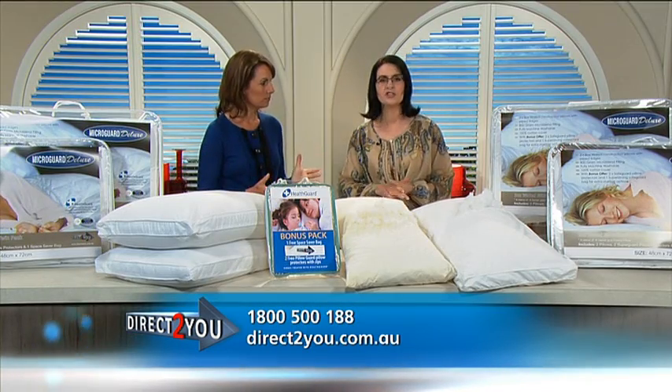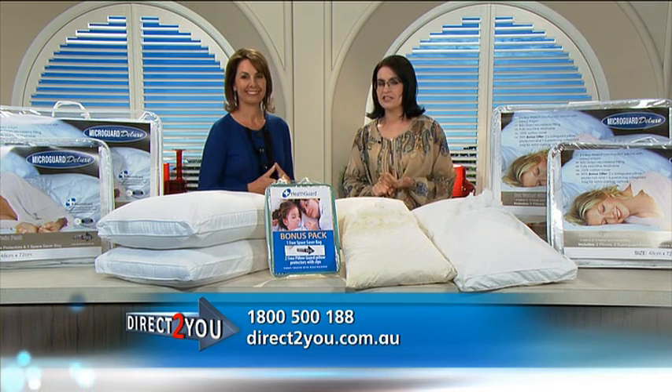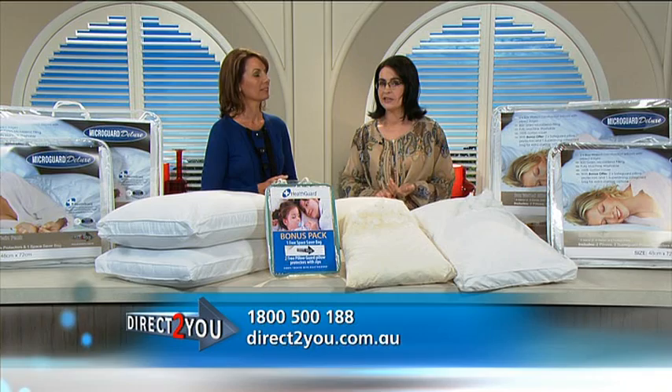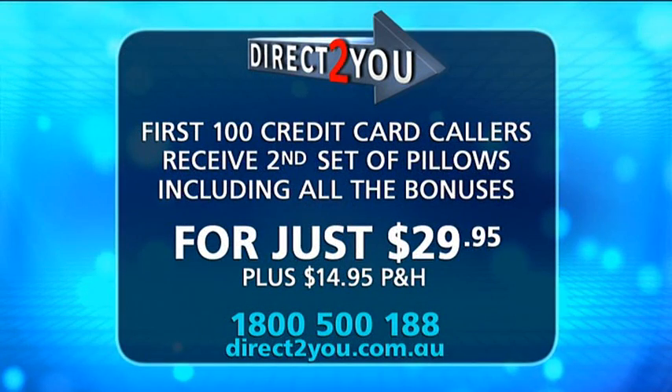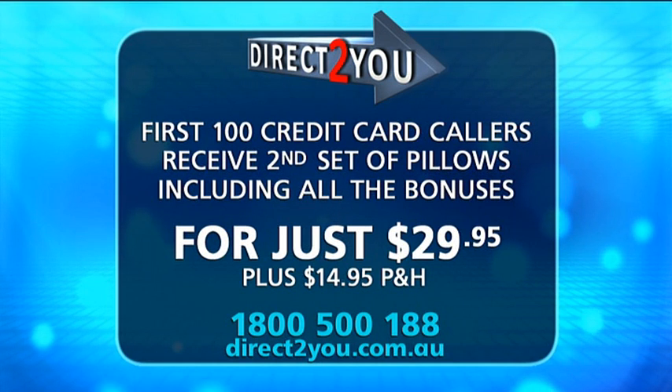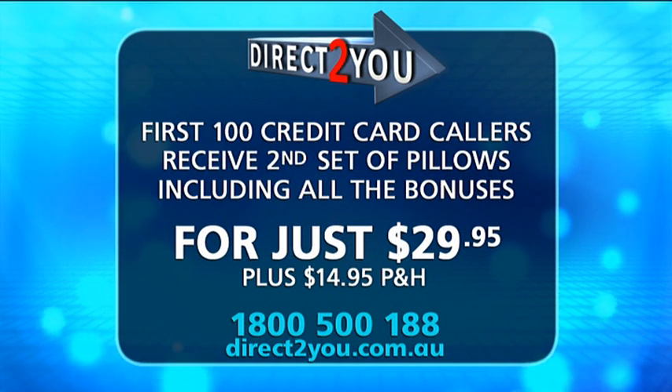And all delivered right to your door with a 30 day money back guarantee. So it's $59.95 plus postage and handling — you receive the bonus second pillow, the two protectors and the sealable space saver bag. But the MicroGuard Deluxe pillows are very limited and our stock is running out the door, so jump on the phone now.